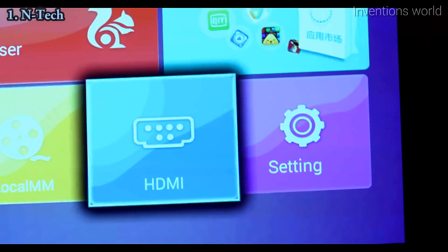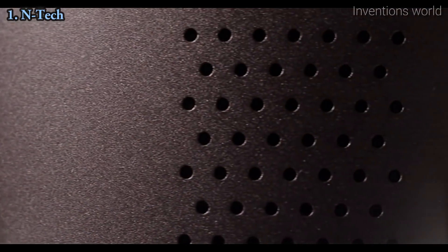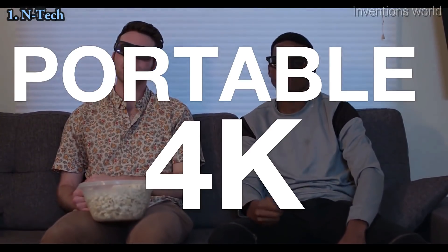Use your phone or the included remote to browse your settings and apps, or connect a device via HDMI. The omni-directional speakers provide stunning sound all around, no matter where you place it. And 3D projection gives you a unique portable 4K experience.